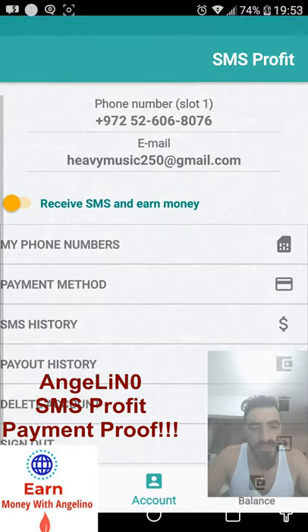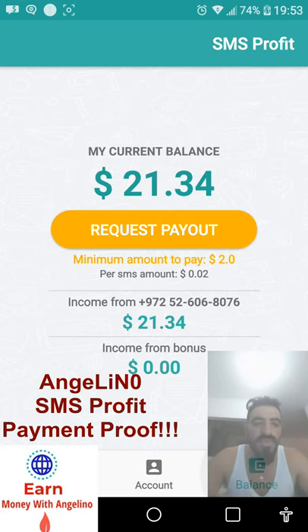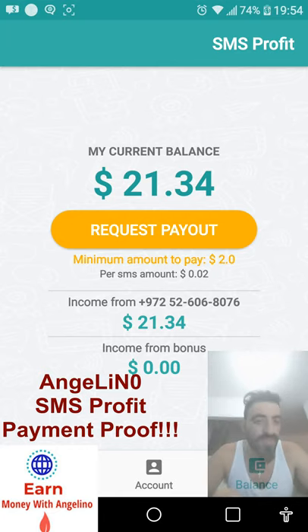You can see here this is my email. I will show you right now how much I made this month — September and October together — and you can see I made $21.34 cents just by receiving SMSes. If I request payment I will get it, but I don't want to cash out yet.